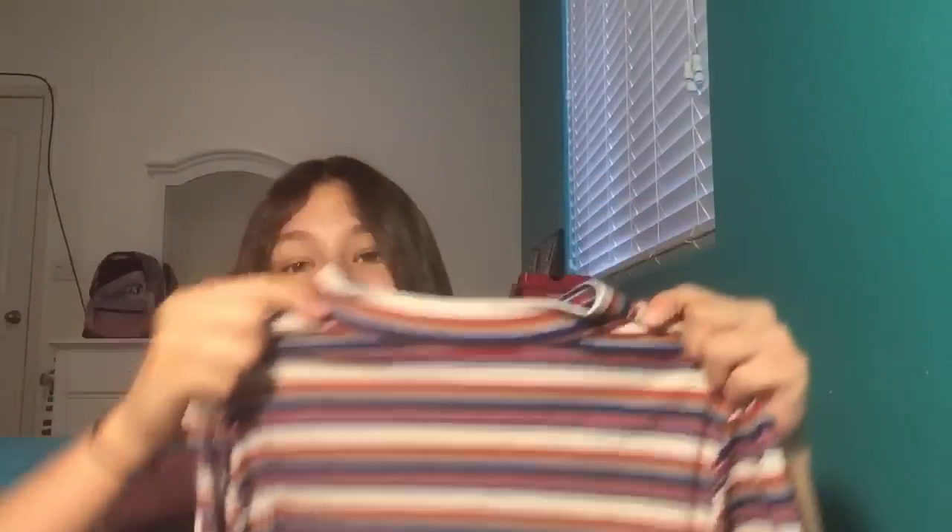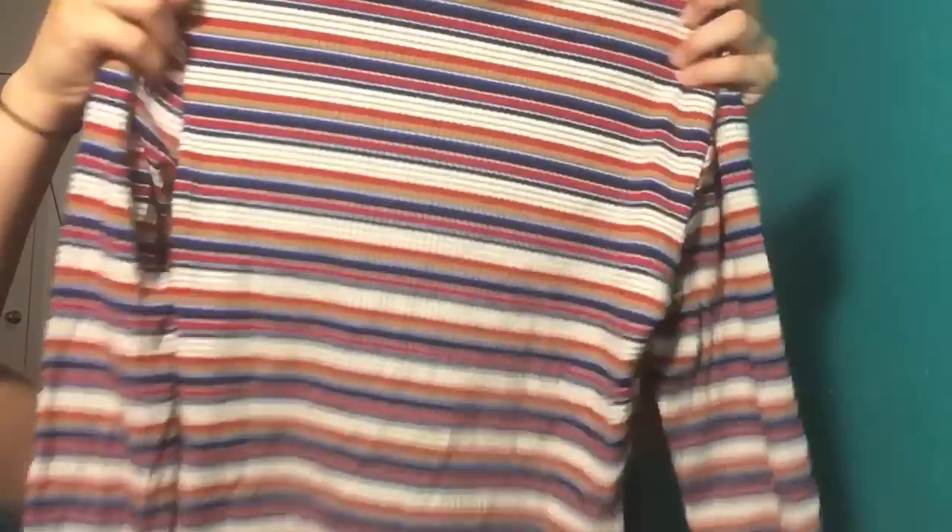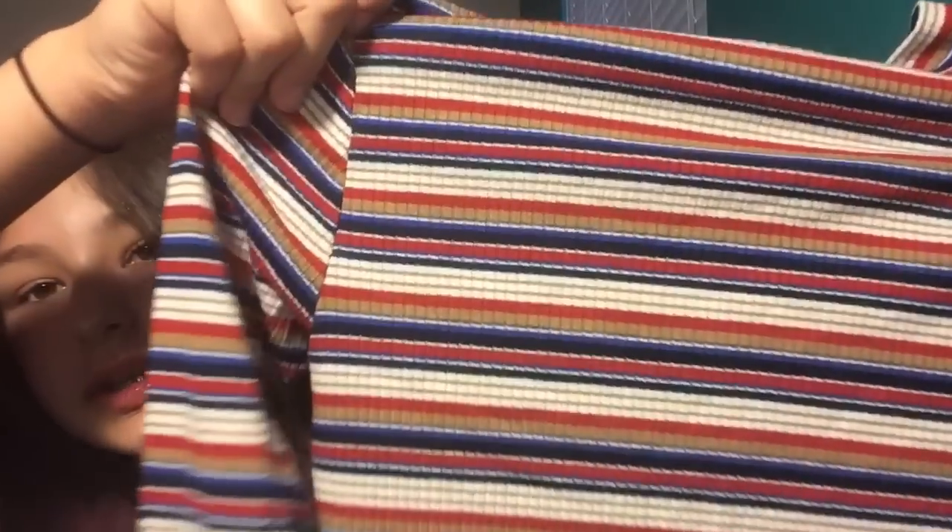Next I got this long sleeve almost-turtleneck, but not really. It's long sleeve and it's kind of cropped, and it just has really nice colors — it's like light brown, gray, blue, and red.